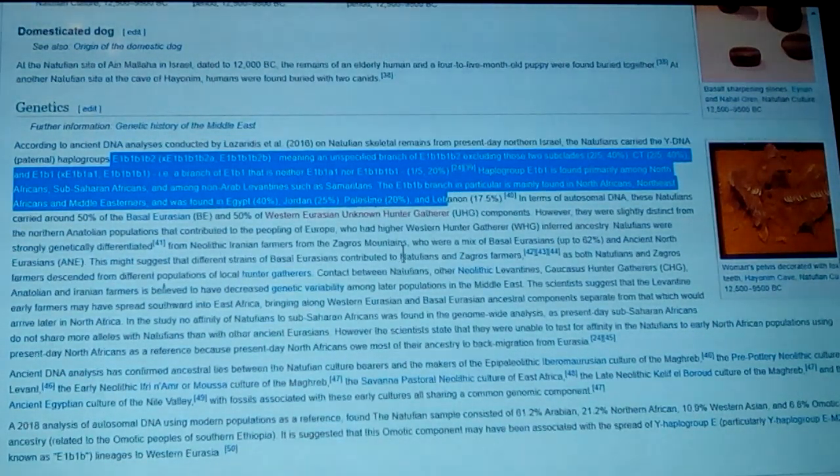Neolithic farmers from the Zagros Mountains were a mix of Basal Eurasians — up to 62% — and Ancient North Eurasians (ANE). This suggests that different strains of Basal Eurasians contributed to Natufians and Zagros farmers, and we just showed how that blended on down there. The Neolithic Levant is trapped in the middle of this, and of course Anatolia is real important — and there's Göbekli Tepe — we're fixing to get there in just a second.